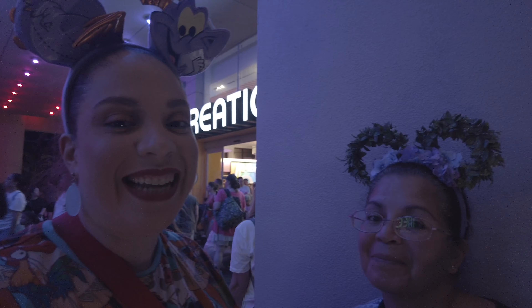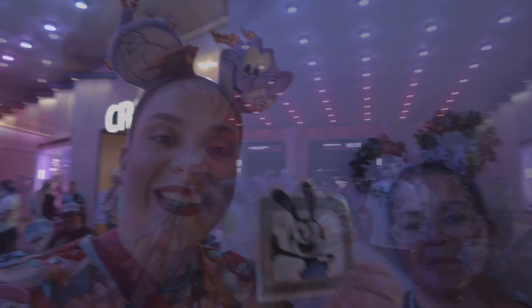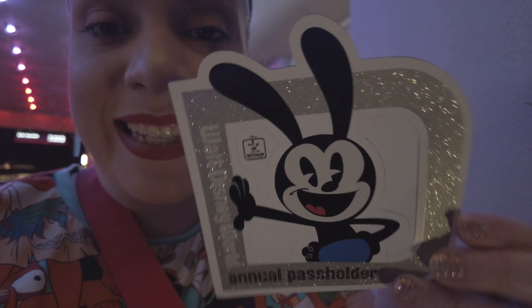I hope you like this video — like and subscribe! My name is Sammy. Oh, the magnet! Look, we got the Annual Pass magnet and it's awesome — look how glittery it is!